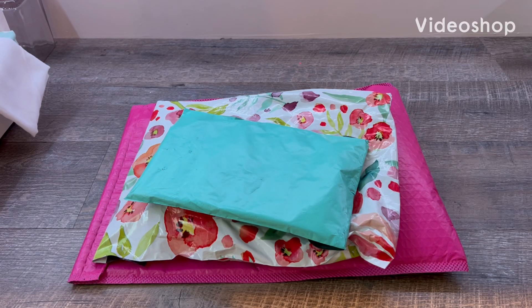Hey guys, so today I have an Etsy haul. I got an Etsy gift card for Christmas and I used some of it to get this stuff, so let's go ahead and open it.